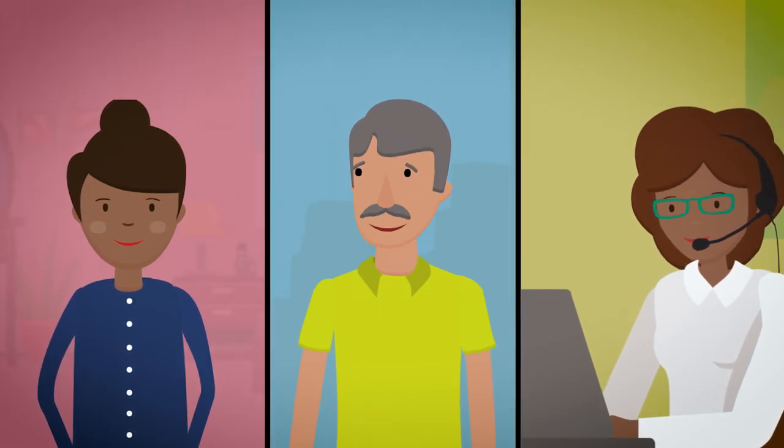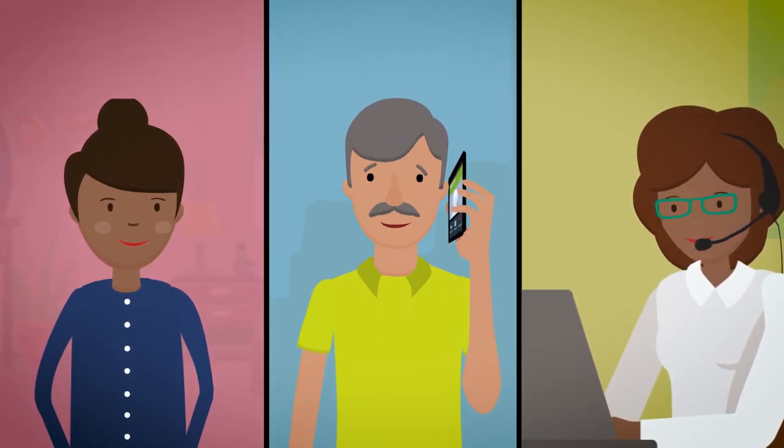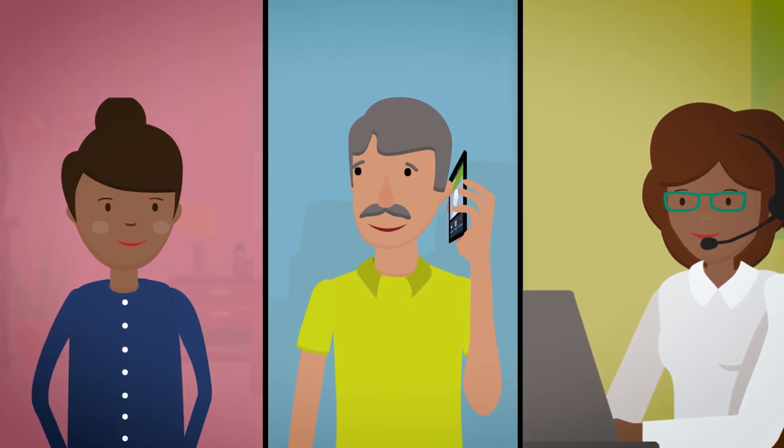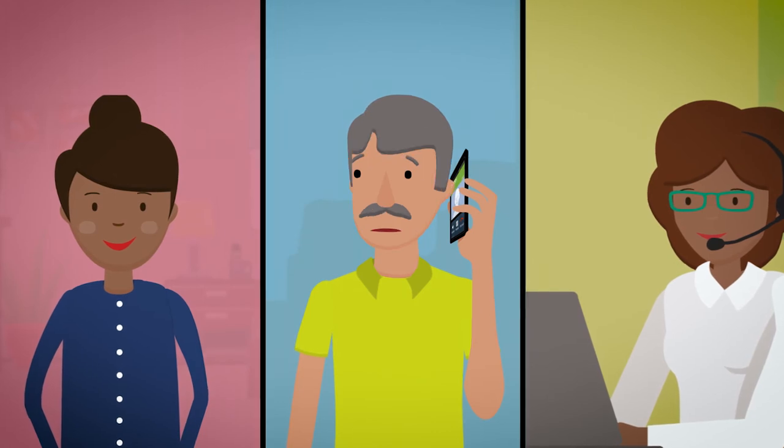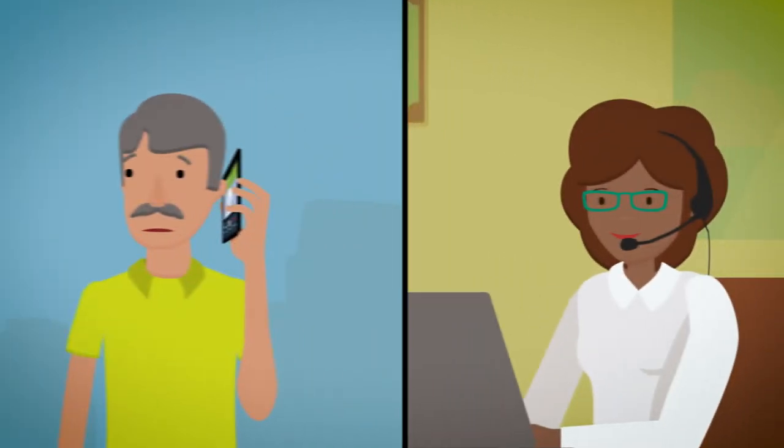The next section of this video is for people who received a call after their pre-admission screening appointment alerting them of a positive nasal culture. If you did not receive a call, you can stop watching this video now.